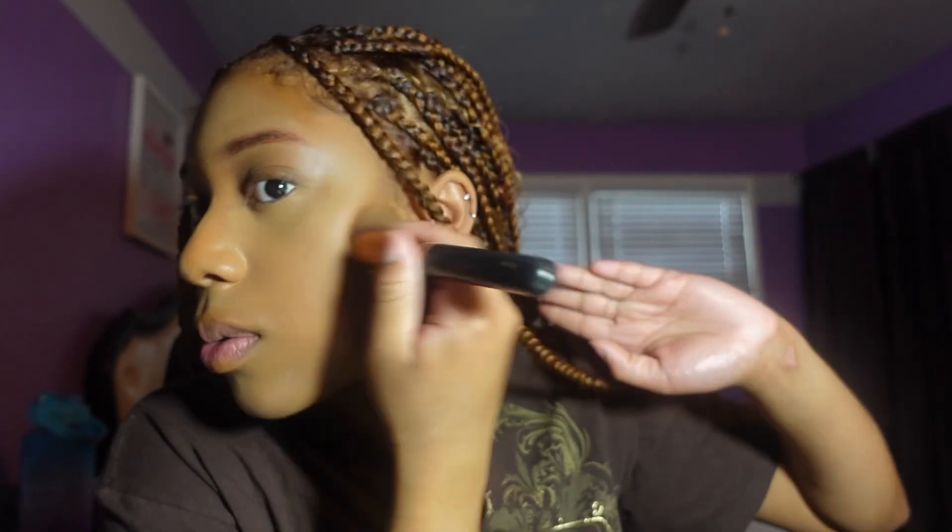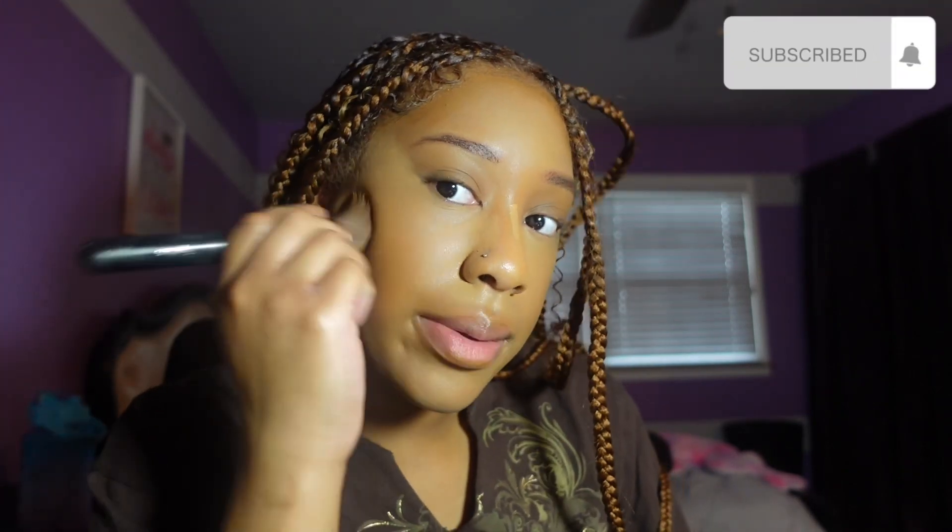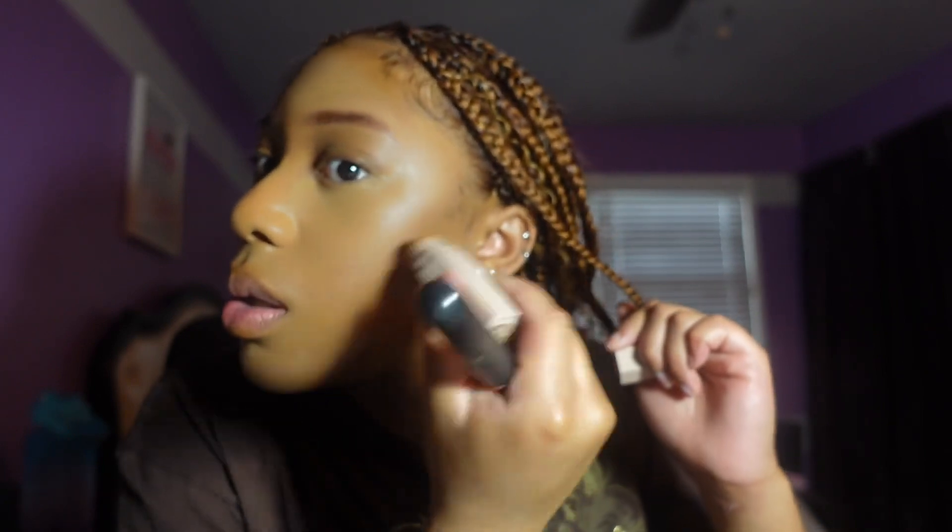I'm gonna blend this out and add a little bit more just to make it pop. One thing I don't have is bronzer and I definitely need to get some — I need to find a good brand. Now I'm gonna contour my nose, and always bring the contour up to your eyebrows — that's one trick I've learned that makes the nose look really snatched.